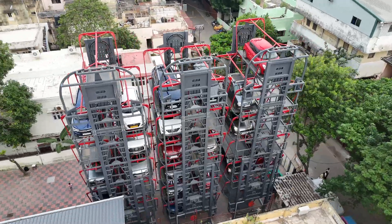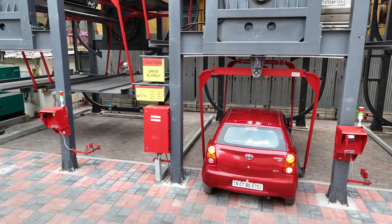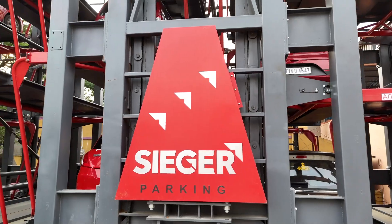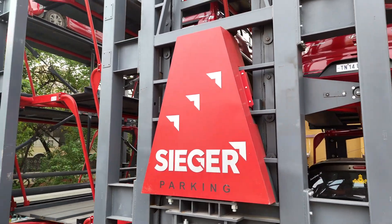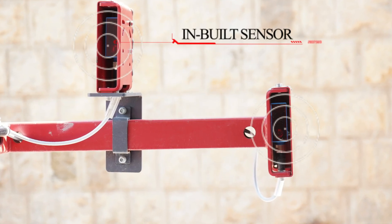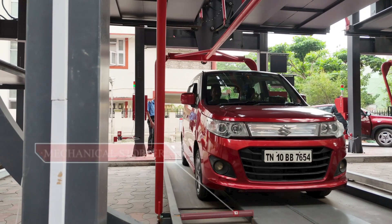Say goodbye to parking hassles and hello to effortless efficiency. Our revolutionary system creates a seamless, continuous parking experience using cutting-edge drive-thru technology. Equipped with built-in smart logic sensors, it detects interruptions instantly while mechanical stoppers prevent over-travel, keeping your vehicle safe at all times.